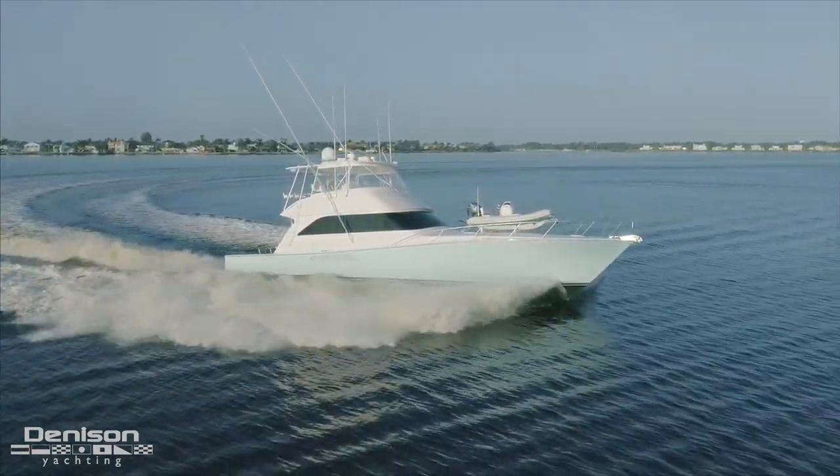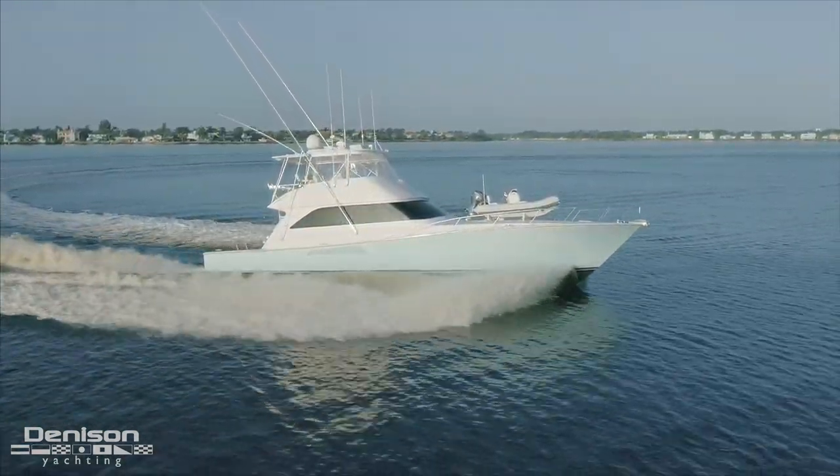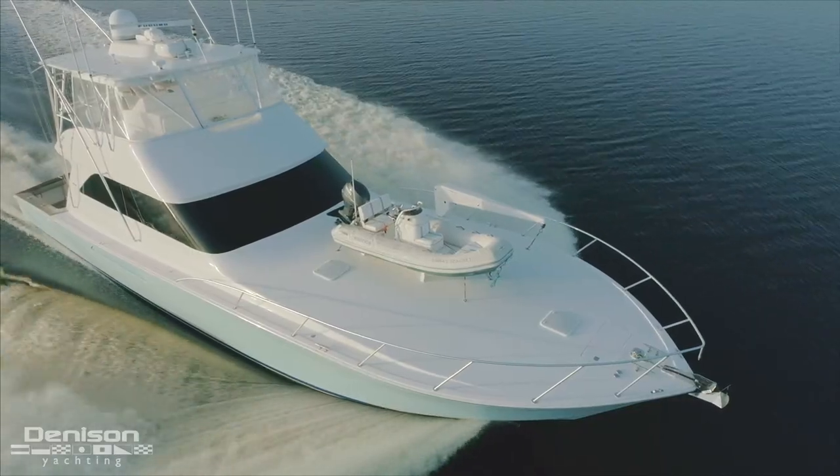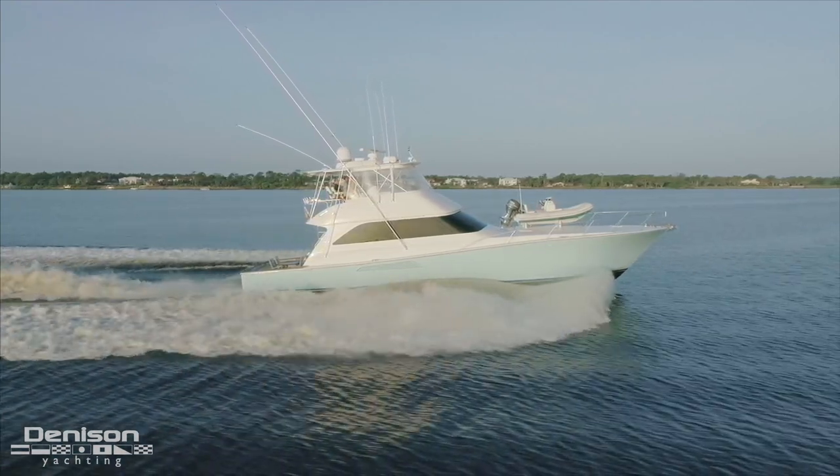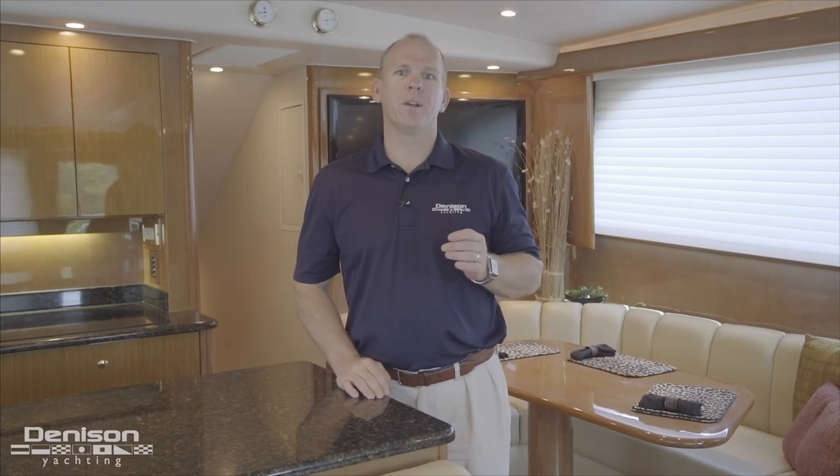The Viking 61 is the most popular Viking to date. Over 150 hulls were produced and built, and they varied in configuration. This 61, Torrey's Secret, is an open bridge model.